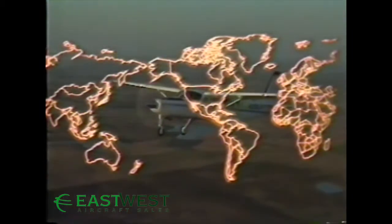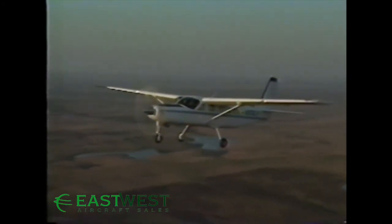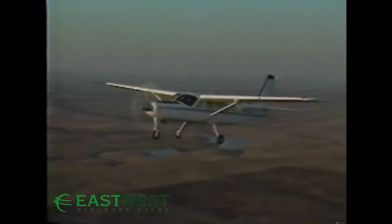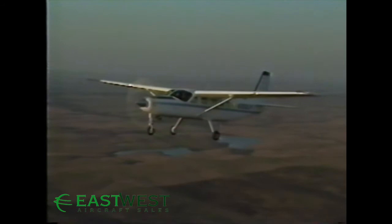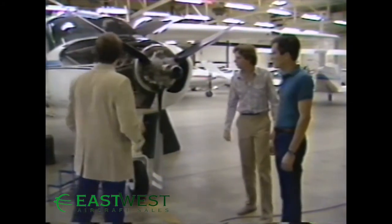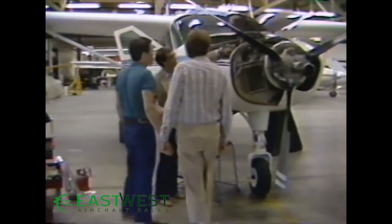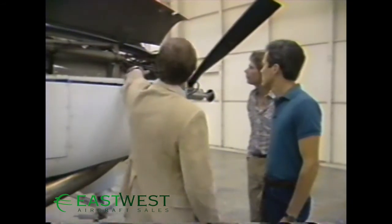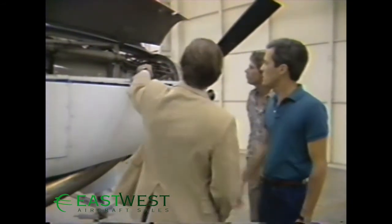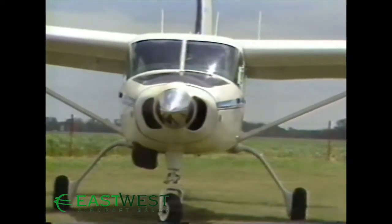Cessna's thousands of utility aircraft delivered over the past 30 years, as well as our extensive experience with Conquest and Citation turbine aircraft, put us in the best position to provide strong support and service for this aircraft immediately. We know this airplane meets the highest possible dispatch reliability, and we'll put you in the best position to operate the Caravan 1 immediately. Complete training for two pilots and a mechanic are included in the purchase package — up to 35 hours of instruction on your aircraft for each crew member.